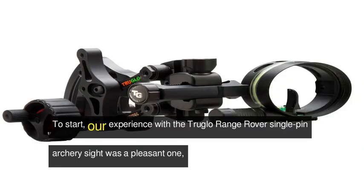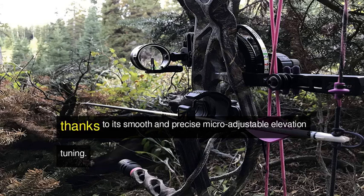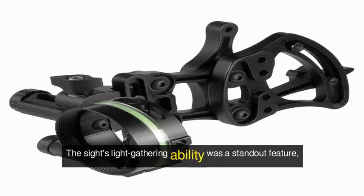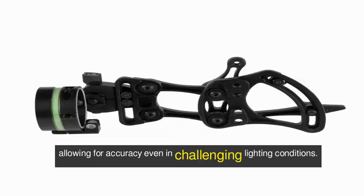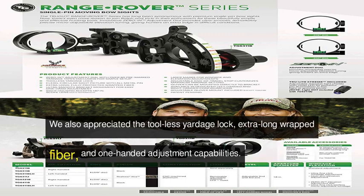To start, our experience with the Troglo Range Rover single-pin archery sight was a pleasant one, thanks to its smooth and precise micro-adjustable elevation tuning. The sight's light-gathering ability was a standout feature, allowing for accuracy even in challenging lighting conditions. We also appreciated the tool-less yardage lock, extra-long wrapped fiber, and one-handed adjustment capabilities.